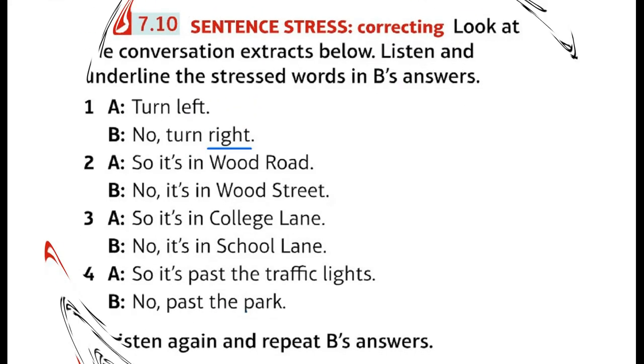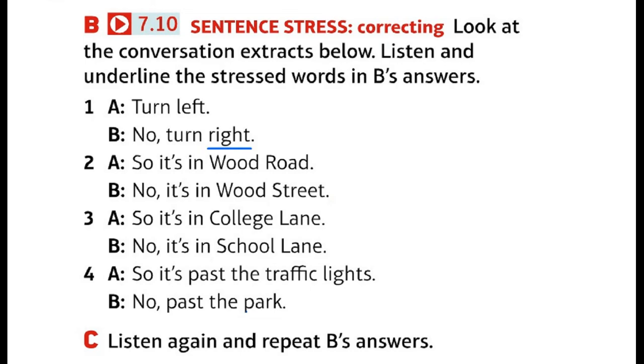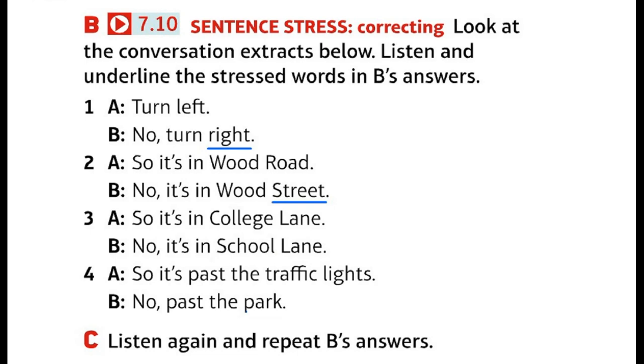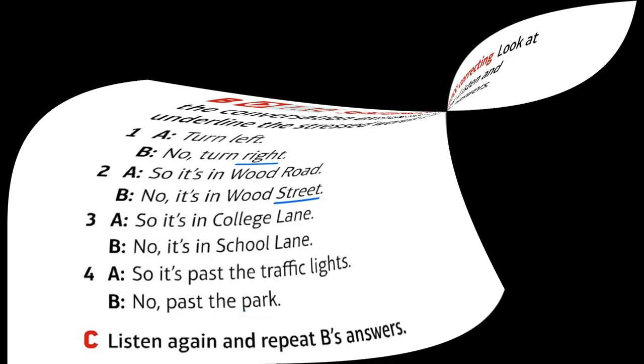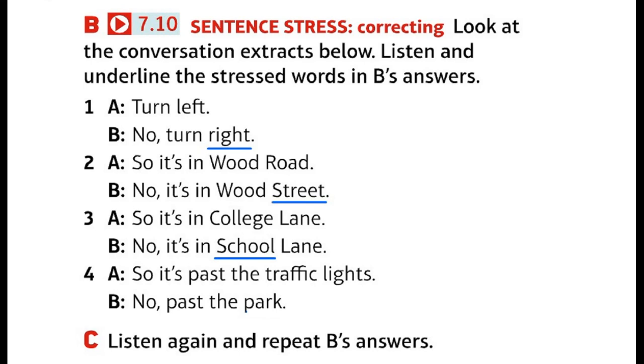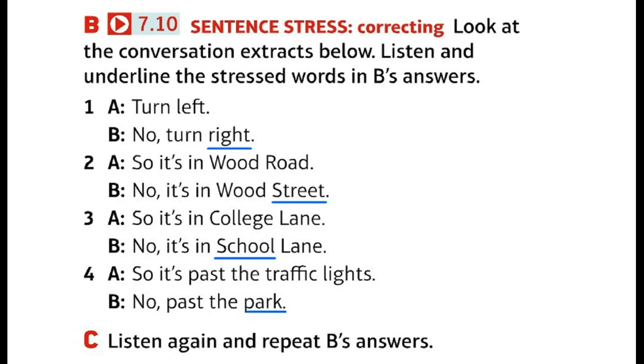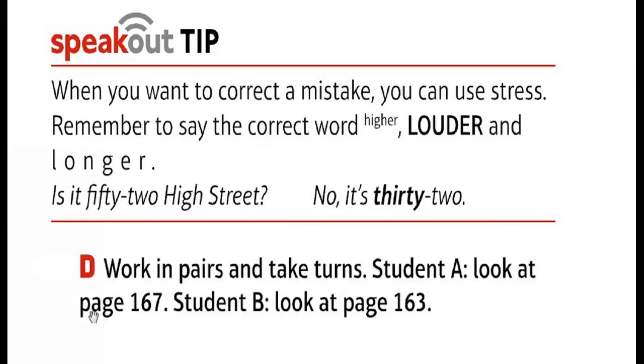Recording 10 — correcting directions. 1. Turn left. — No, turn right. 2. So, it's in Wood Road. — No, it's in Wood Street. 3. So, it's in College Lane. — No, it's in School Lane. 4. So, it's past the traffic lights. — No, past the park. Speak out tip: When you want to correct a mistake, you can use stress. Remember to say the correct word higher, louder and longer. Example: 'Is it 52 High Street?' — 'No, it's 32.'